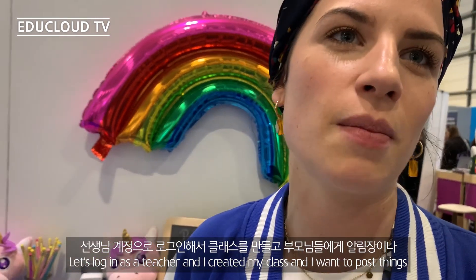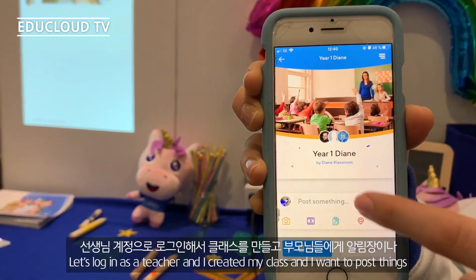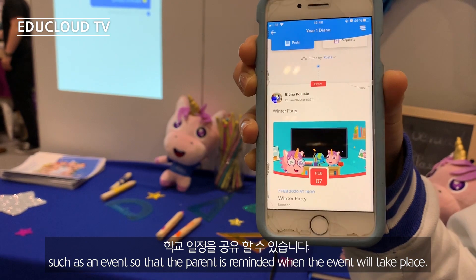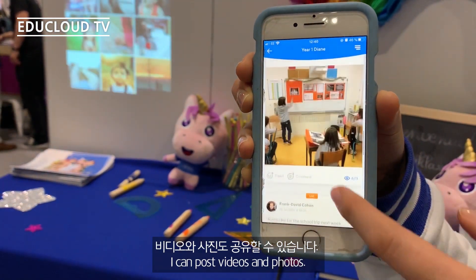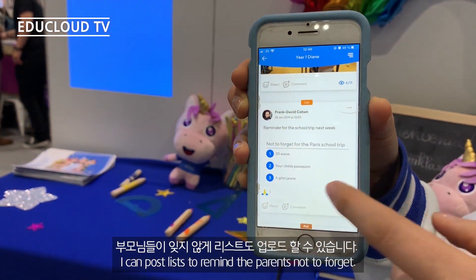Basically, let's imagine I'm a teacher and I've created my class. I want to post things such as an event so that the parent is reminded when the event will take place. I can post videos, I can post lists of things to remind parents not to forget.